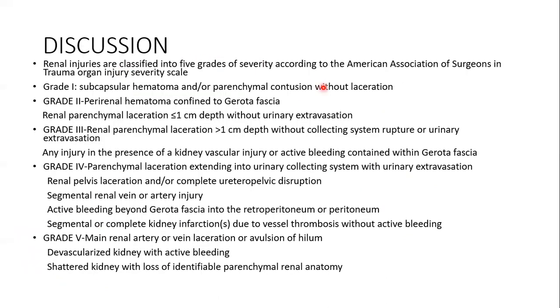Renal injuries are classified into 5 grades of severity according to the American Association for the Surgery of Trauma injury severity scale. Grade 1 is subcapsular hematoma and/or parenchymal contusion without laceration. Grade 2 is perirenal hematoma confined to Gerota fascia, and renal parenchymal laceration less than or equal to 1 cm depth without urinary extravasation. Grade 3 is renal parenchymal laceration more than 1 cm in depth without collecting system rupture or urinary extravasation. Any injury in the presence of kidney vascular injury or active bleeding contained within the Gerota fascia is also included.